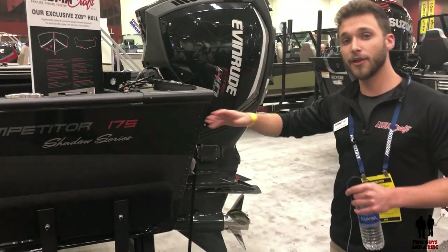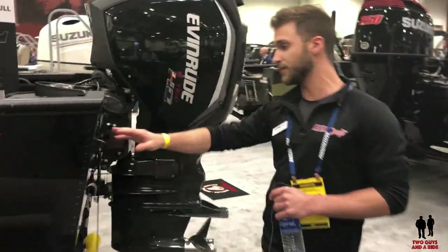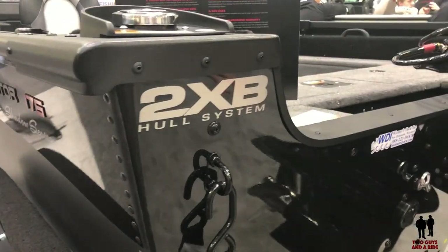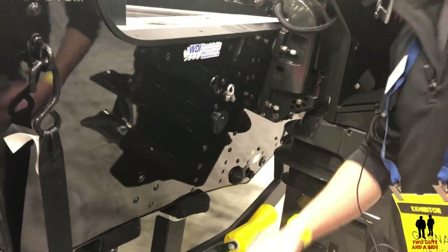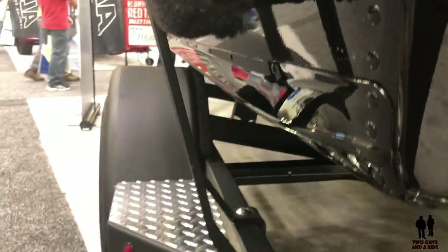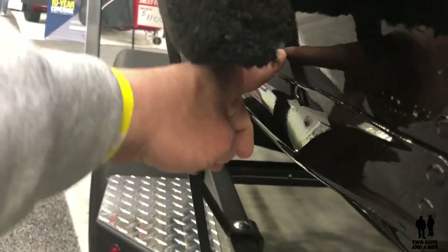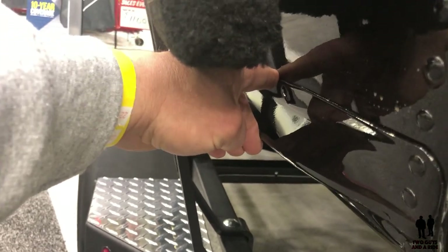Another key thing to notice is our 2XB hull system. It's an aqua-dynamic hull design that's shaped to really cut through the water and give you more maneuverability, with larger spray rails so you're going to stay dry. You can see the angle here — here's my finger — you've got over an inch of splash protection right there.